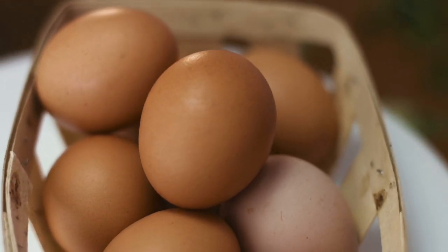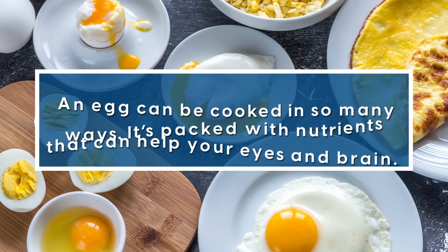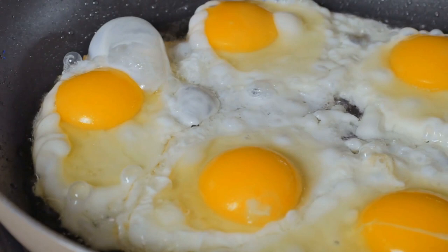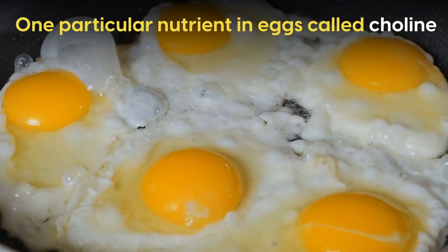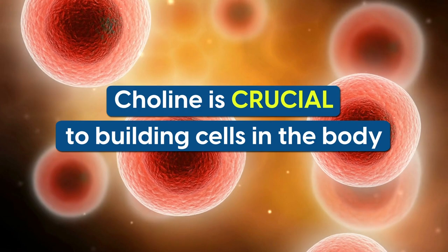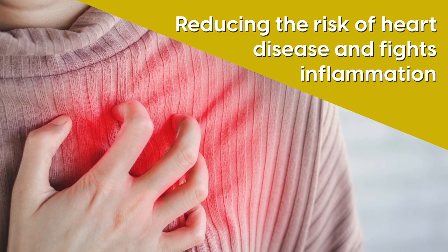Meanwhile, eggs are a versatile food that many consider to be nature's perfect food. An egg can be cooked in so many ways and it's packed with nutrients that can help your eyes and brain. A study from the University of North Carolina identified one particular nutrient in eggs called choline, which is crucial to building cells in the body, reducing the risk of heart disease, and fighting inflammation.